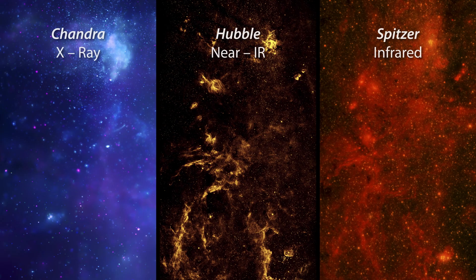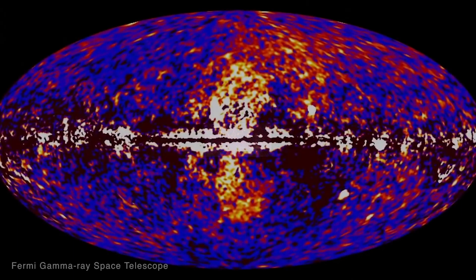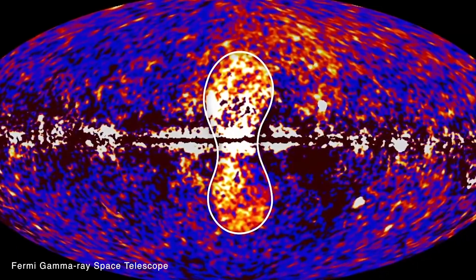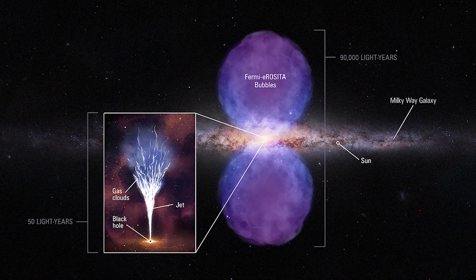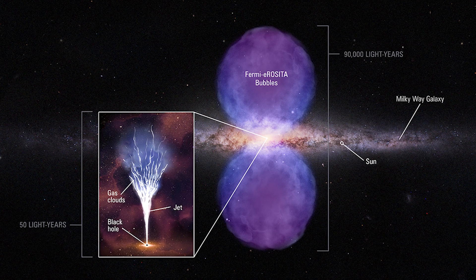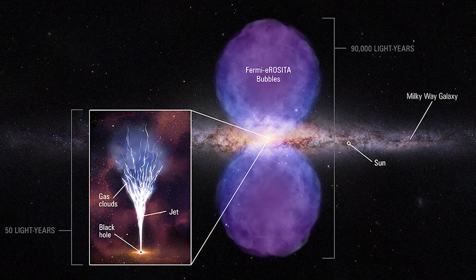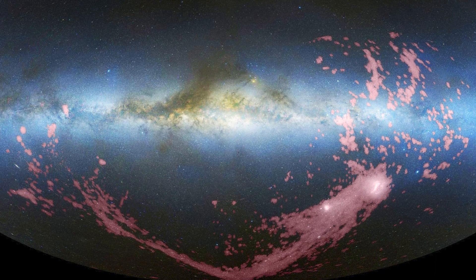Previous observations by Hubble and other telescopes found evidence that the Milky Way's black hole had an outburst about two to four million years ago that was energetic enough to create an immense pair of bubbles towering above our galaxy that glow in gamma rays. Hubble was used to see how fast the bubbles were expanding and what they were made of. Hubble later found that the burst was so powerful that it lit up a gaseous structure as far away as 200,000 light-years from the galactic center.